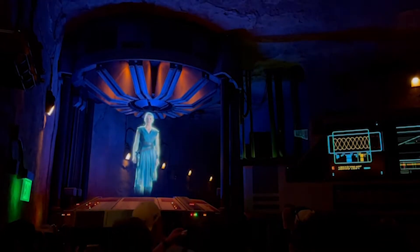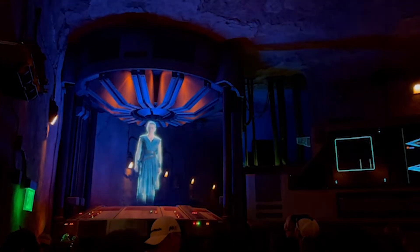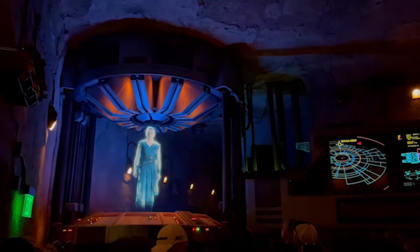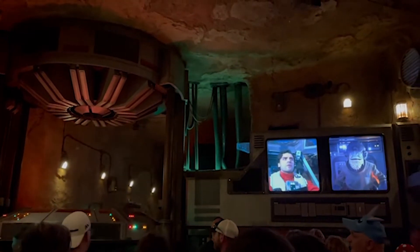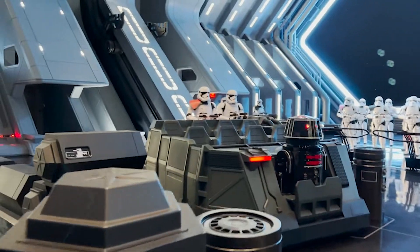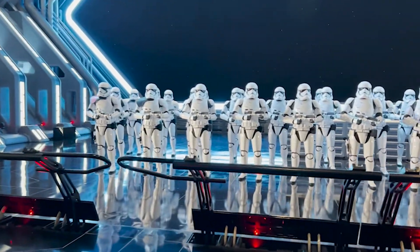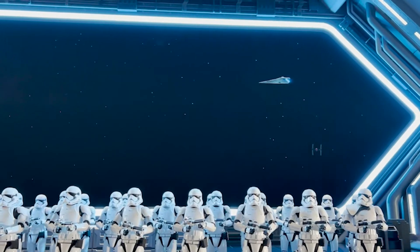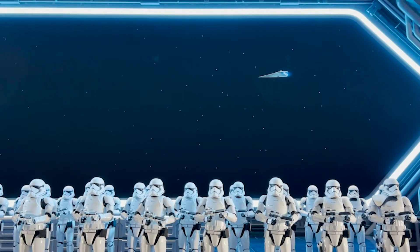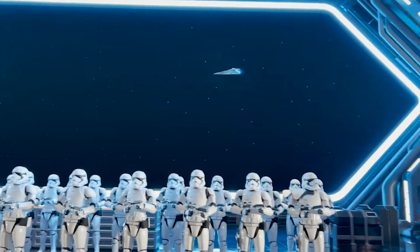How exactly should you tackle Star Wars Rise of the Resistance? Is there a better time to go? Is rope dropping the answer? Rope dropping is a popular technique to get into the theme parks right at park open to rush to the popular attraction before too many guests arrive. This usually includes getting to the theme parks at least a half hour early and waiting outside before they even open up. A little before park opening Disney will allow you into the park, but cast members hold guests back — then at park open everyone gets to go to their favorite ride. Most guests power walk to their destination.